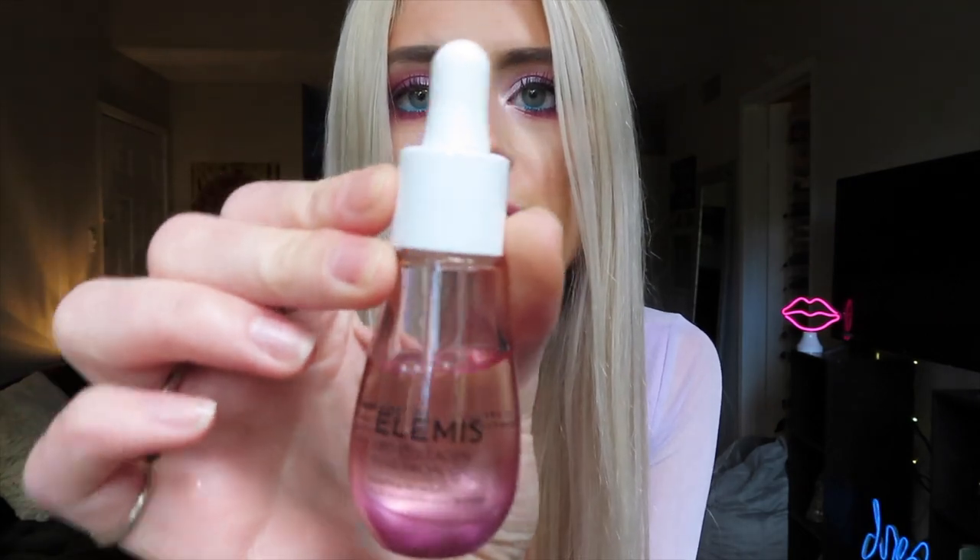After I do a mask, I like to use a face oil. One of my favorites from the brand Elemis is the Pro-Collagen Rose Facial Oil. If you like the scent of rose, this is for you. It just makes me feel so luxurious and nice when I put it all over my face, neck, and chest area. It's a rose oil so you can really use it wherever you want.